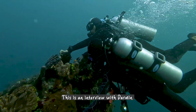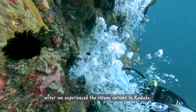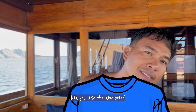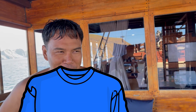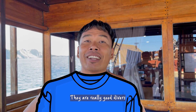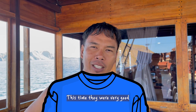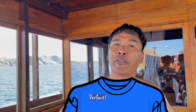This is an interview with Darmine after we experienced the strong current in Komodo. Did you like the dive? Very much, very much. How was your group? Be honest. They are really good divers — really good divers, but this time they are really good. The main objective is to get back to the boat safely, and we did it. Perfect.